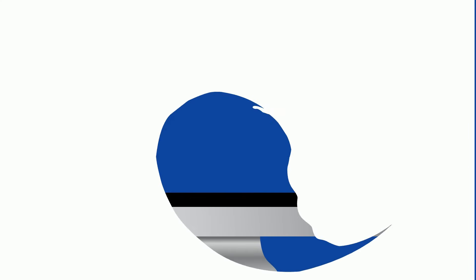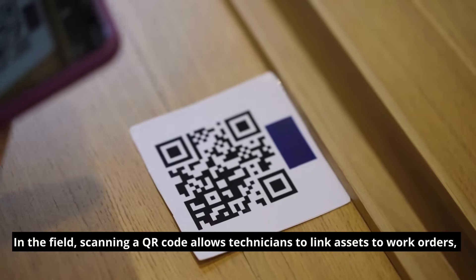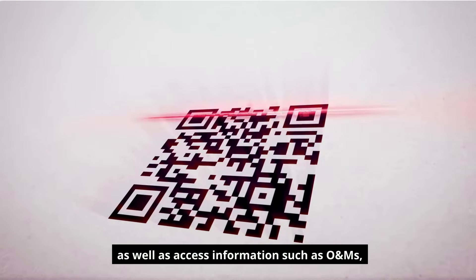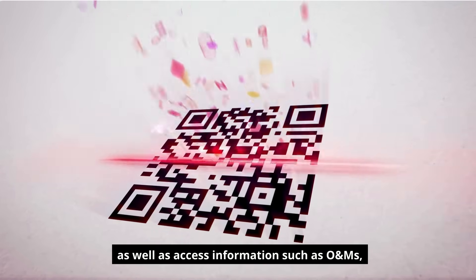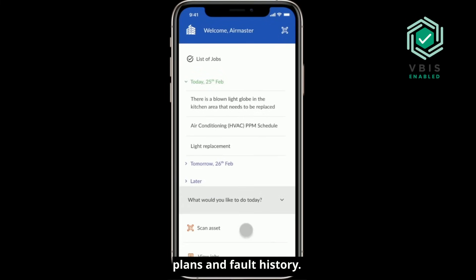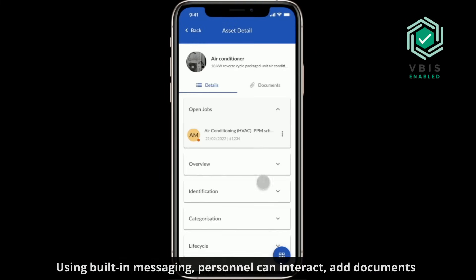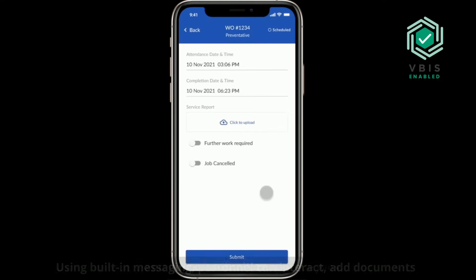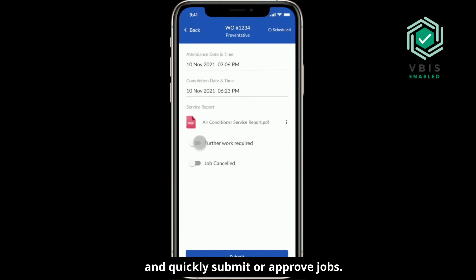In the field, scanning a QR code allows technicians to link assets to work orders, as well as access information such as O&Ms, plans and fault history. Using built-in messaging, personnel can interact, add documents and quickly submit or approve jobs.